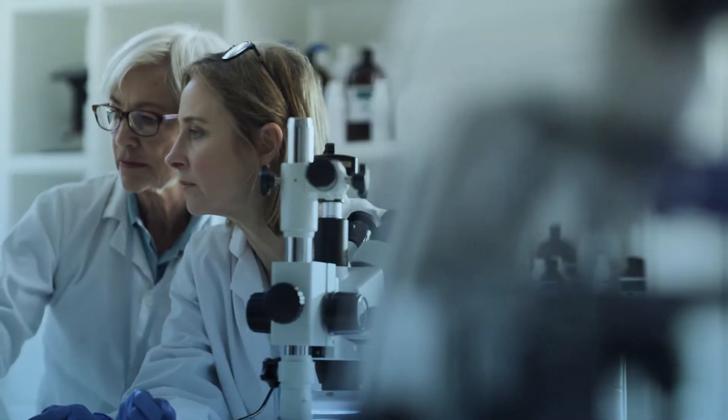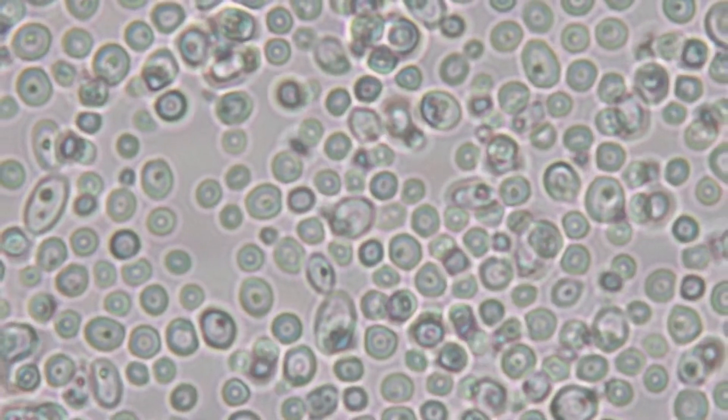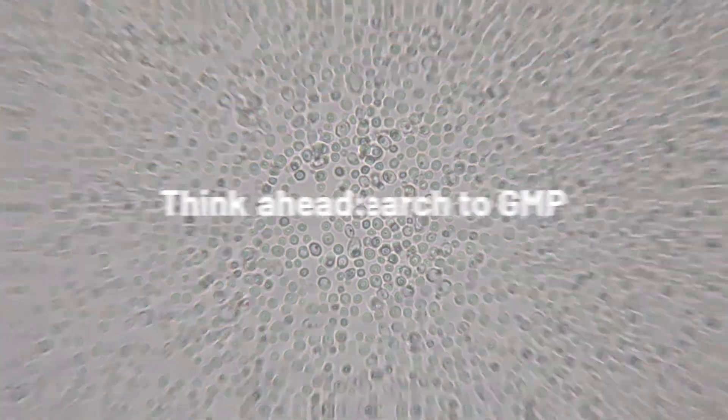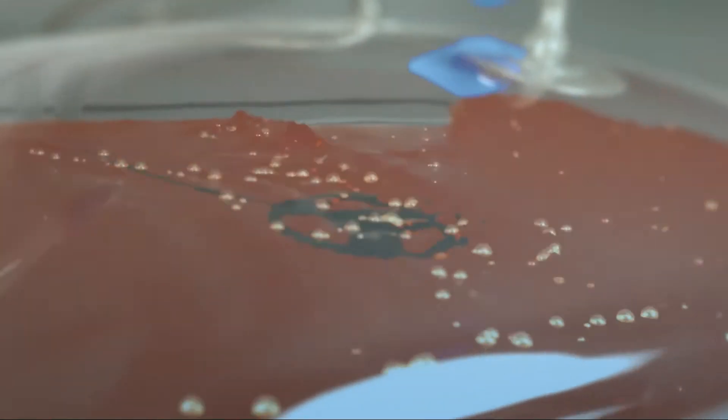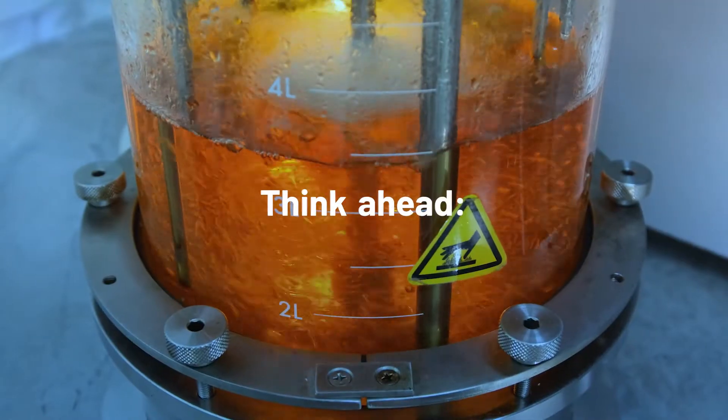When it's time to scale up from cell and gene therapy research to a clinical treatment that can help thousands of patients, will you be ready? Can you reliably predict how your cell expansion process will perform when generating 10 million, 100 million, or 100 billion cells? Will a complex bioreactor with a big footprint give you the capacity you need to treat more people?